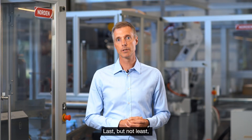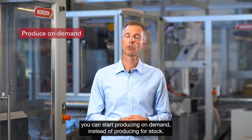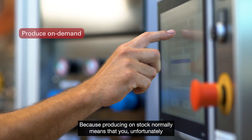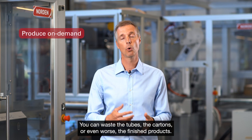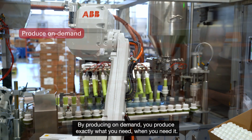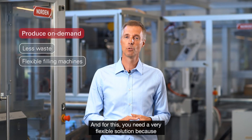Last but not least, you can start producing on demand instead of producing for stock. Producing for stock normally means you unfortunately have to waste some material — you can waste the tubes, the cartons, or even worse the finished products. By producing on demand, you produce exactly what you need when you need it. And for this, you need a very flexible solution.